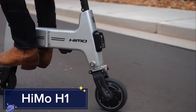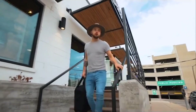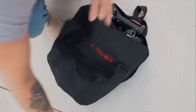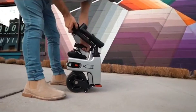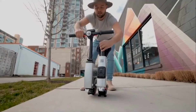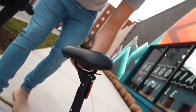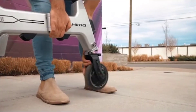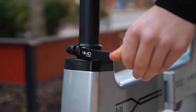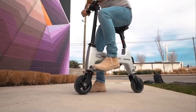Hymo H1 — the world's smallest foldable electric bike. Despite its compact size, the Hymo H1 offers a powerful riding experience with a top speed of 18 km/h and a range of up to 30 kilometers. Its innovative design allows it to fold down to the size of a briefcase, making it incredibly portable.